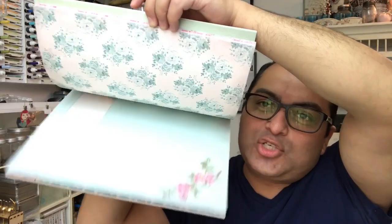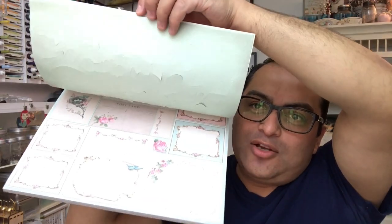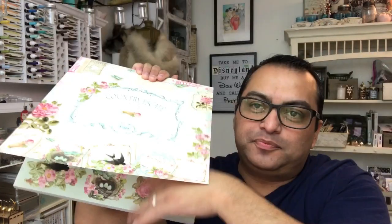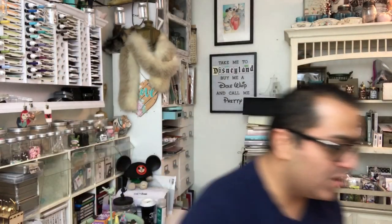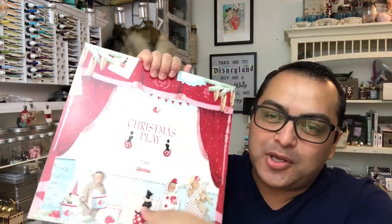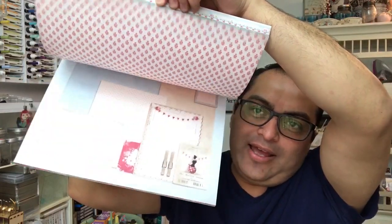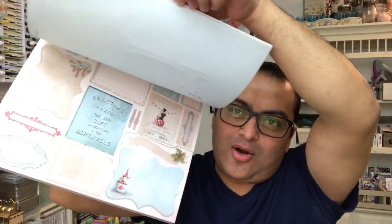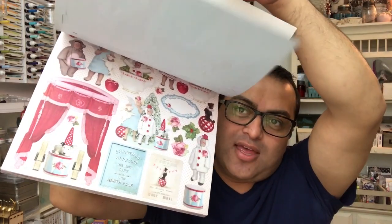This is very shabby chic country style. There are pages with tags and cutouts. That one is the Country Escape. There's also this one, the Christmas Play — absolutely gorgeous. It has papers, backgrounds, cards, tags, and cutouts.